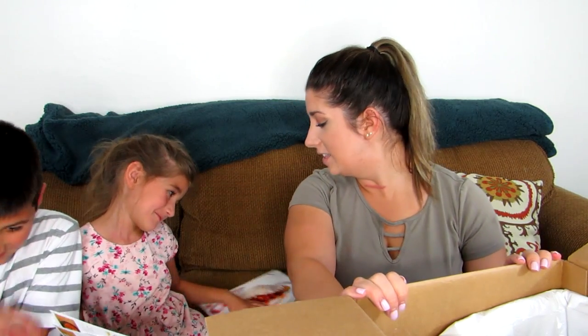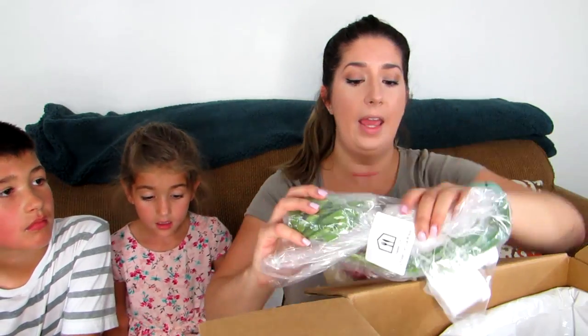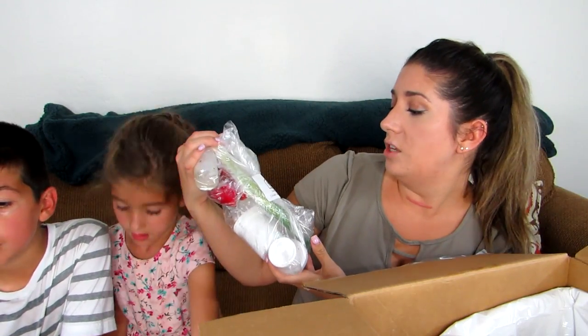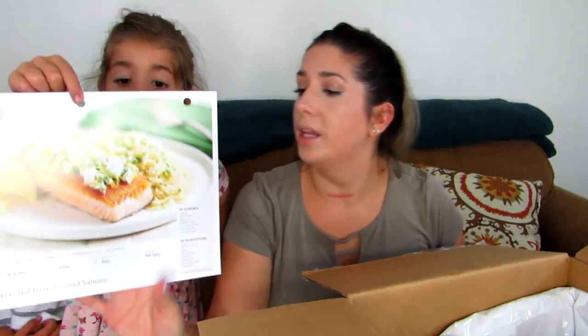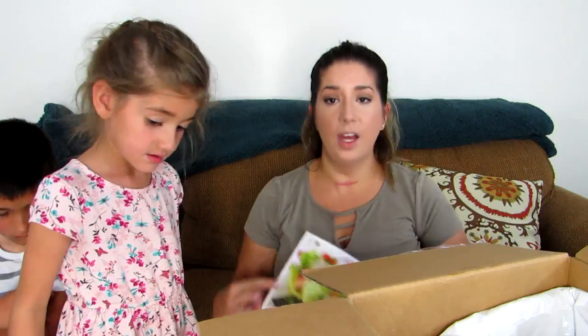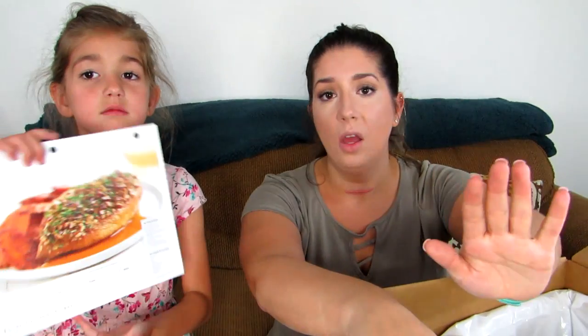I also saw a Father's Day special on their website — be sure to click through and check that out because it looked really good. Another meal this week is the sweet chicken lettuce wraps, which must be what the butter leaf lettuce is for. That looks amazing, healthy, and light — and they do fill you up.